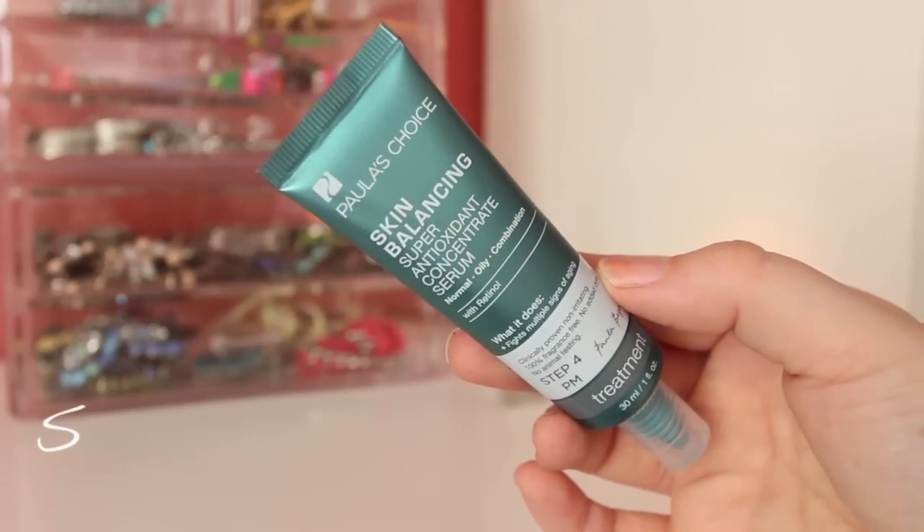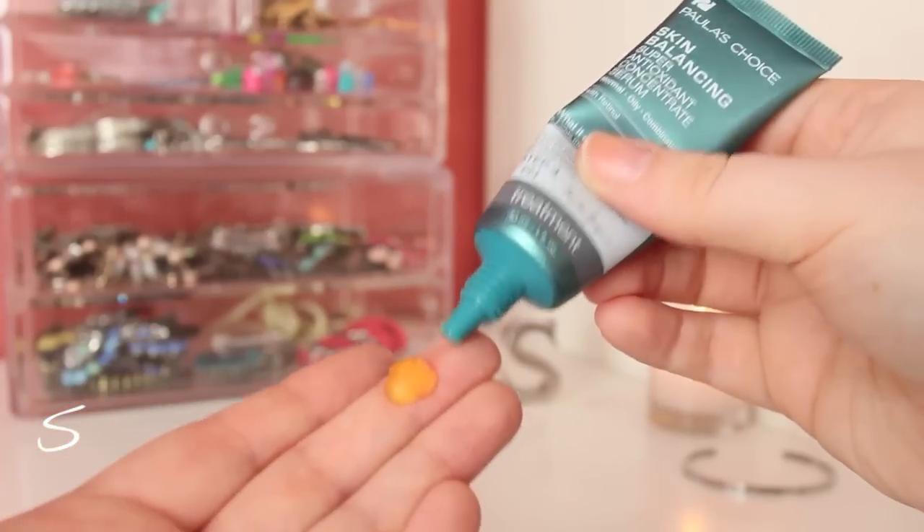The next product is the Skin Balancing Super Antioxidant Concentrate Serum. I was thrown off when I first used this — you have to shake it, and when it comes out it looks almost like mixed-up jelly, like you took jello, stirred it, and put it in your hand. This product has retinol and it fights the signs of aging. It's not a traditional serum that's light and water-like — it has that funny consistency. When I put this on, especially my T-zone, it looks like my pores are getting filled in. I was also thrown off by the fact that it's orange. It's so, so good.